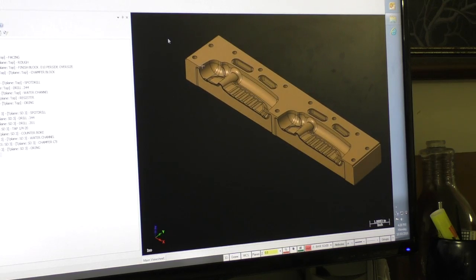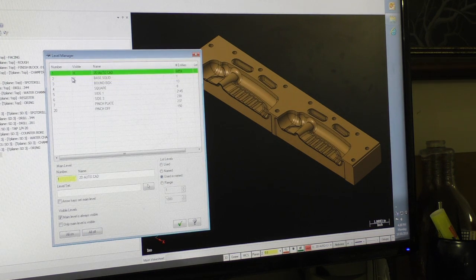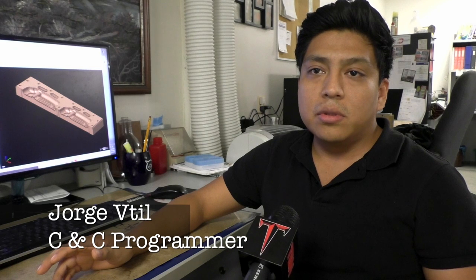That's where Jorge Vidal comes in. He is a CNC programmer at FGH. His role is programming — it's almost like a language that the CNC machine reads. Depending on what he programs, the guys out on the CNC machines get what he programs. So technically, they depend on what he gives them in the program.